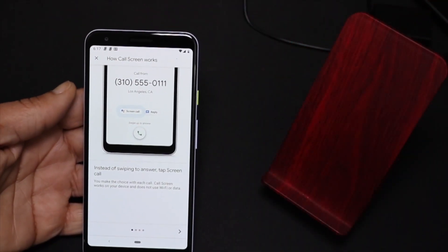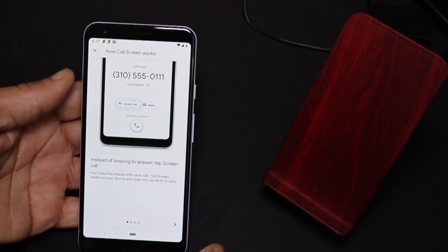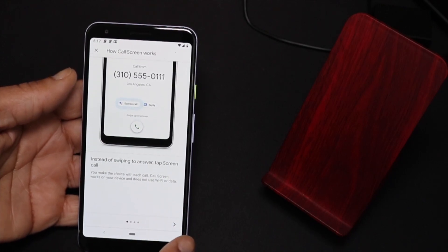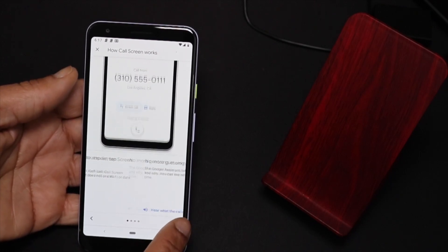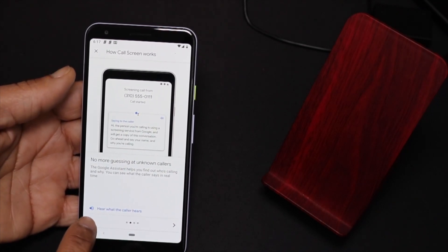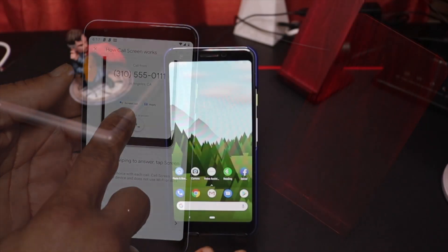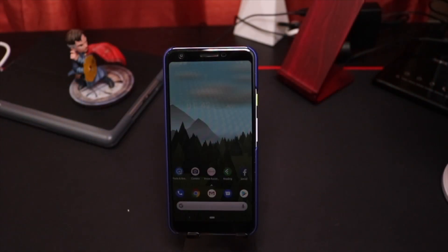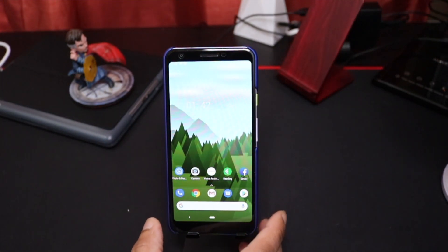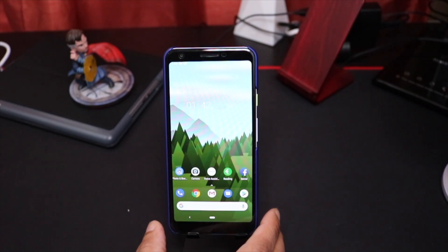One of the cool features is the Google Voice Assistant that can answer telemarketers on your behalf — that's been a major plus for me. That's probably one of the highlights; I wish every phone could have that feature. It's a real clutch feature. The camera is also top-notch, and that makes the price a little more forgivable for someone buying this phone.